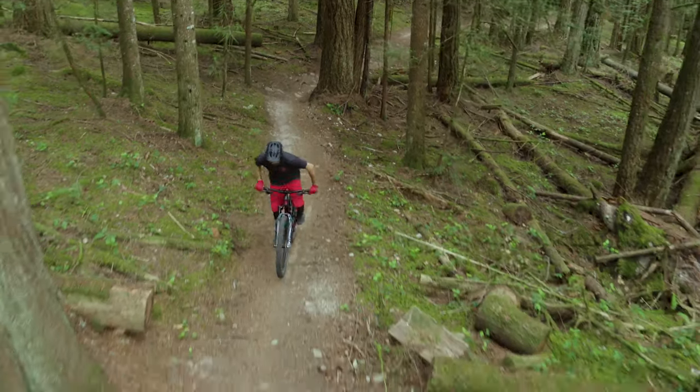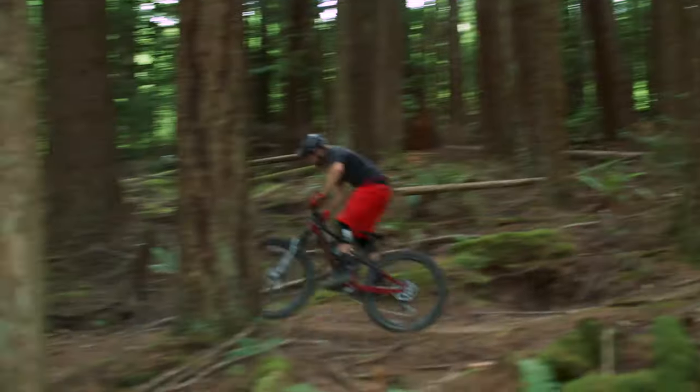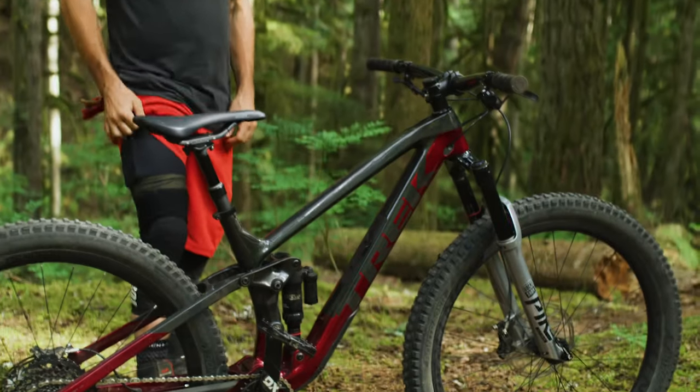From leg burning cross country laps to gnarly arm pumping enduro descents, if you don't want to limit yourself to just one style of riding, you want Fuel EX.